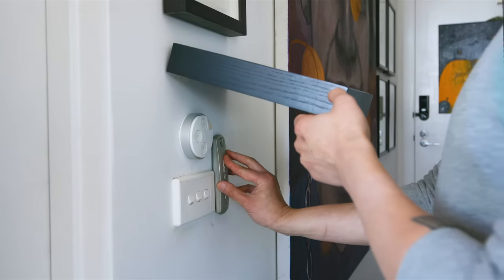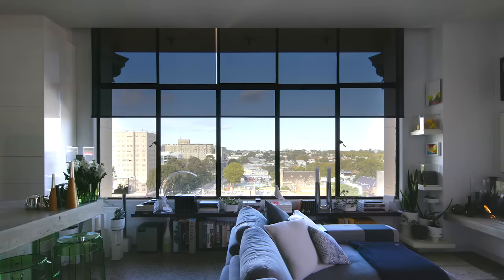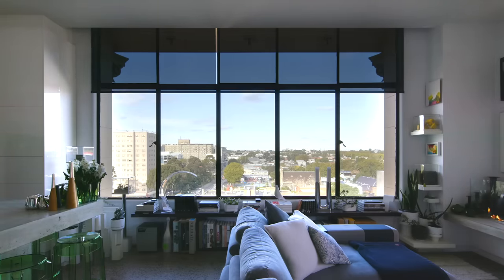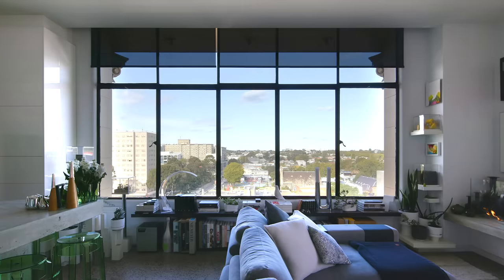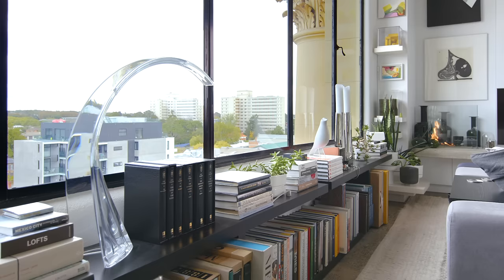One of the main things that attracted me to this apartment was the large bank of windows on the eastern side, which is roughly about 5 by 3 metres. It offers a great view out towards the east. There are quite a few IKEA hacks within the apartment, one being the shelf below the eastern windows where books and small objects are held.